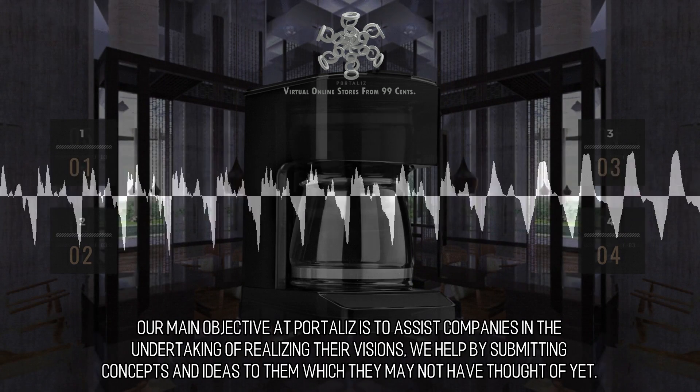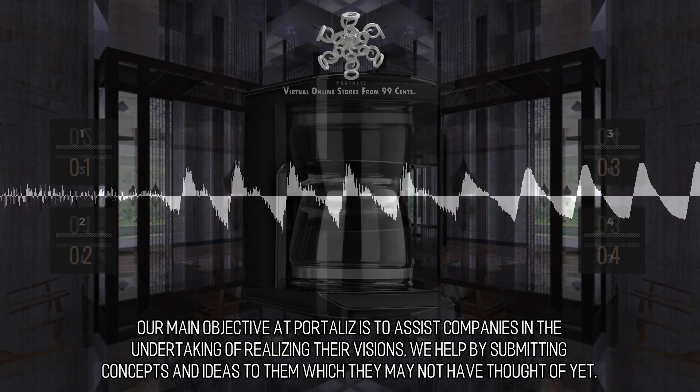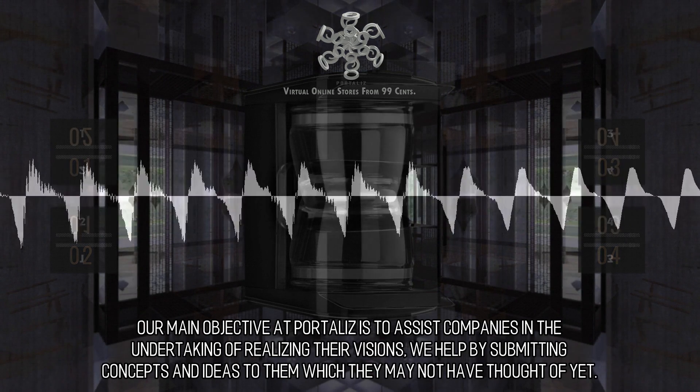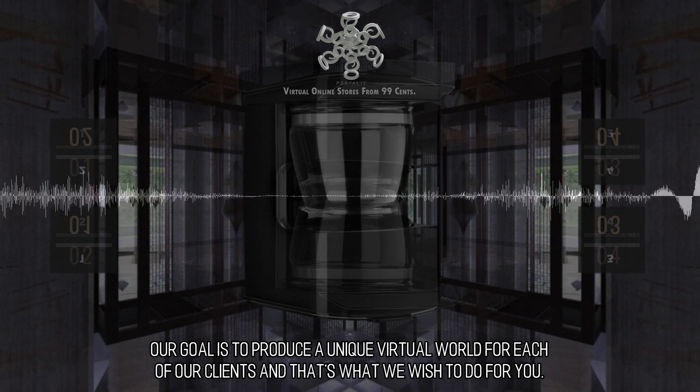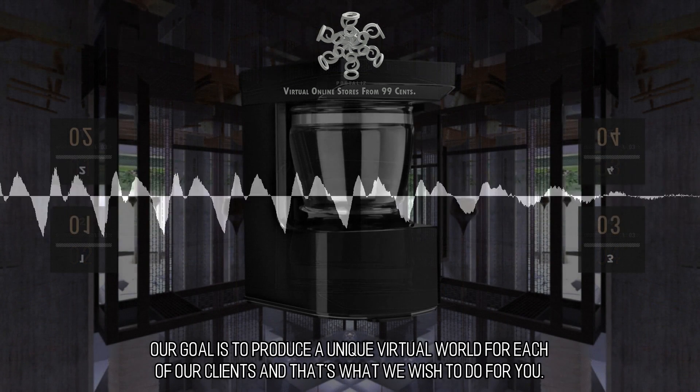Imaginative design. Our main objective at Portal is to assist companies in the undertaking of realizing their visions. We help by submitting concepts and ideas to them which they may not have thought of yet. Our goal is to produce a unique virtual world for each of our clients, and that's what we wish to do for you.